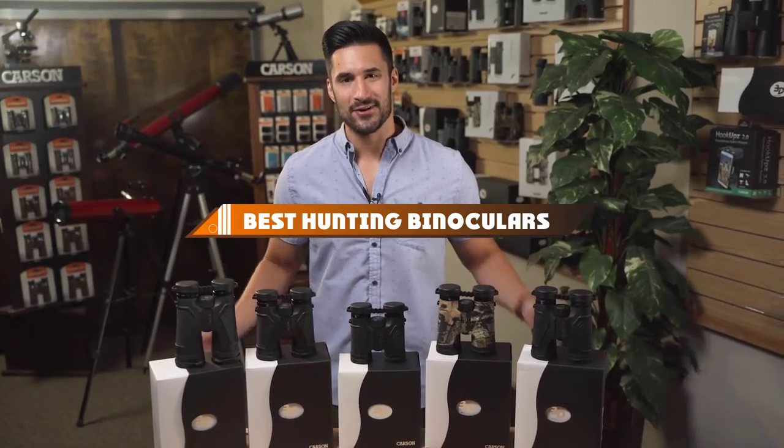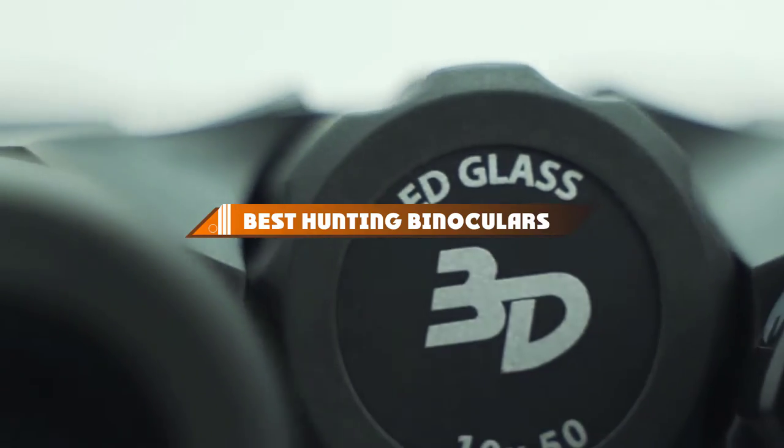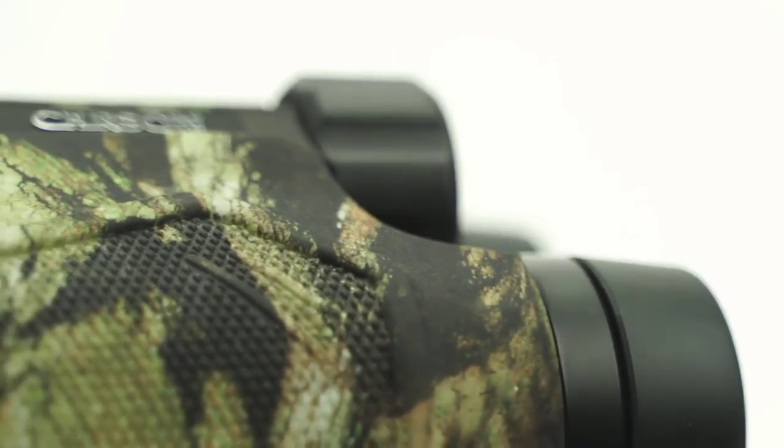Hello guys, in today's video we're going to present to you the top 10 best hunting binoculars available on the market today. We made this list based on our personal preference and sorted it based on their features, prices, quality, durability, and reputation of the manufacturers. Check out the description to find out their prices and more information — we've included the links in the description below.